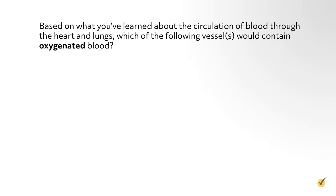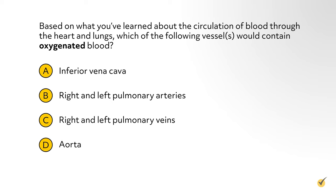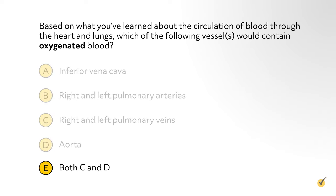Blood functions include transporting oxygen and nutrients to organs and tissues, carrying cells and antibodies that fight infection, taking waste products to the kidneys and liver to filter and clean the blood, and forming blood clots to stop excess bleeding. Now for a quick review question: which vessel or vessels would contain oxygenated blood — inferior vena cava, right and left pulmonary arteries, right and left pulmonary veins, the aorta, or both C and D? The correct answer is E — both the pulmonary veins and the aorta. The pulmonary veins just came from being oxygenated in the lungs, and the aorta is carrying that oxygenated blood from the left ventricle to the rest of the body.